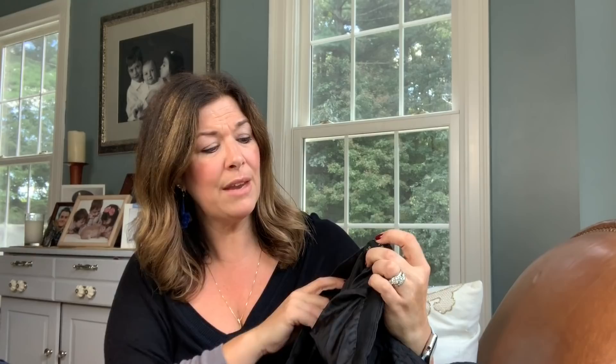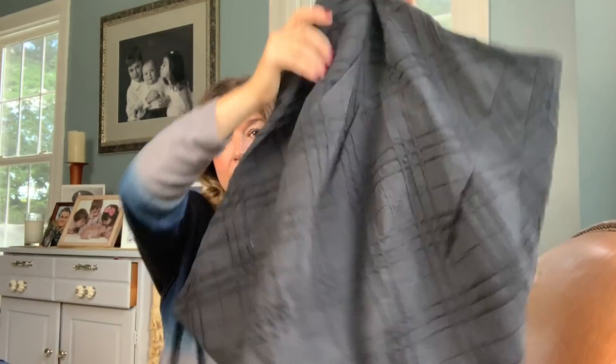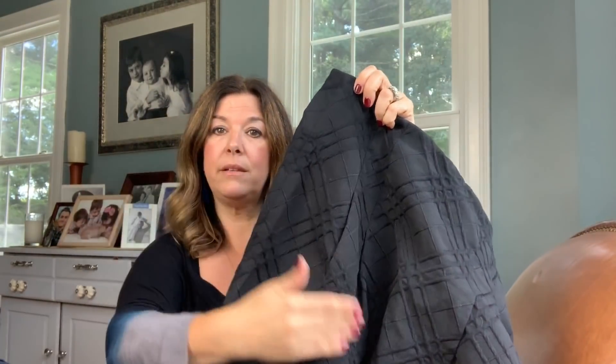Moving on — another piece from Talbots. I've had some decent luck selling Talbots lately, and this is a size 12, just an A-line skirt. I loved the little pattern and the texture of this skirt — it's really beautiful, it's got a side clasp. I just love it for career wear, and it was in a great size with a good style.